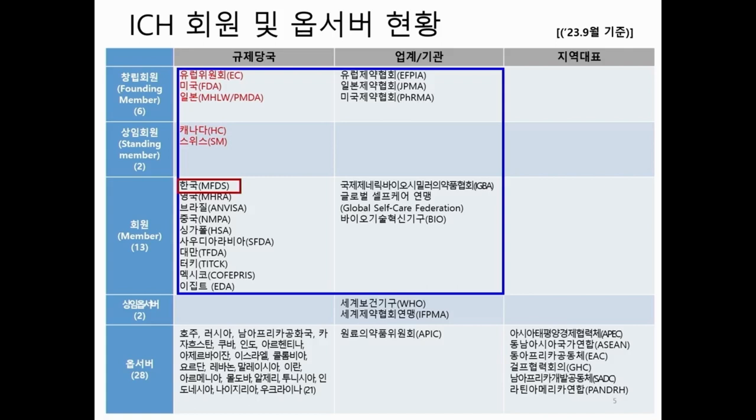For each class, we have founding member, standing member, regular member, and also standing observers and regular observers. Europe, FDA of the U.S., and PMDA of Japan are the founding members for the regulatory body. Health Canada and Swissmedic are the standing members. The ICH S1B guideline revision has actually been led by these five regulatory members.